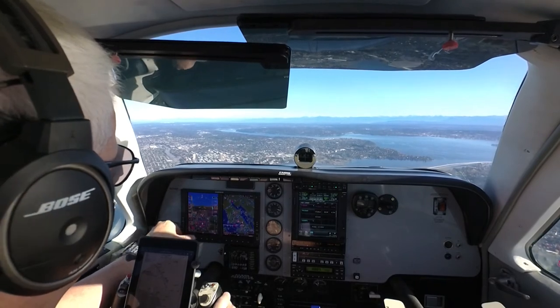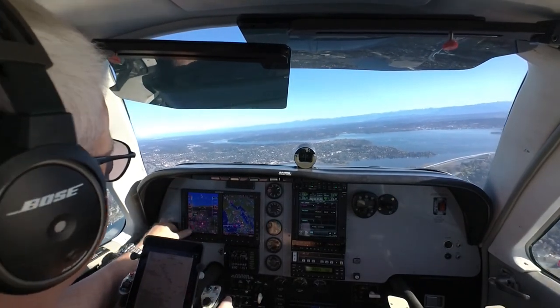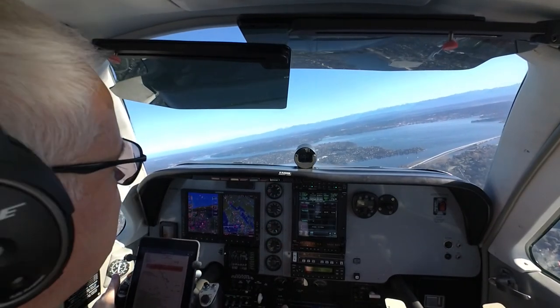Departure Alaska 512, 2,700, climbing 900. Alaska 512, handle departure, radar contact, maintain 9,000. 9,000, Alaska 512.